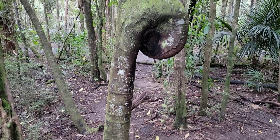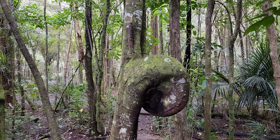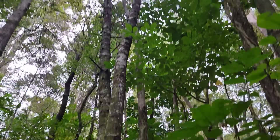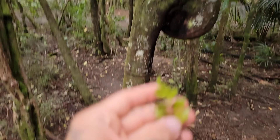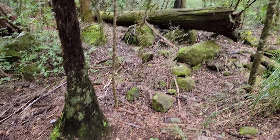Look at this interesting branching structure on this Phyllocladus — tied itself in a knot. Wonder what happened, got bent back somehow. Phyllocladus trichomanoides, another cool podocarp. There are the leaves right there.